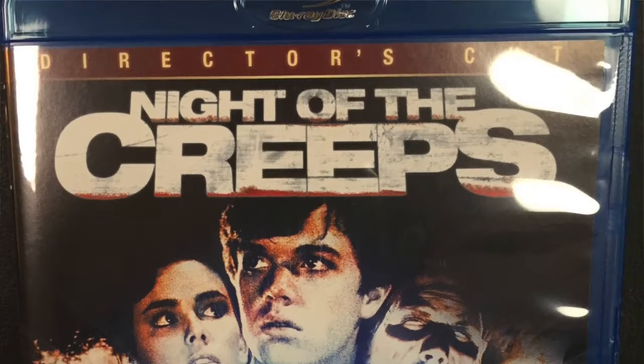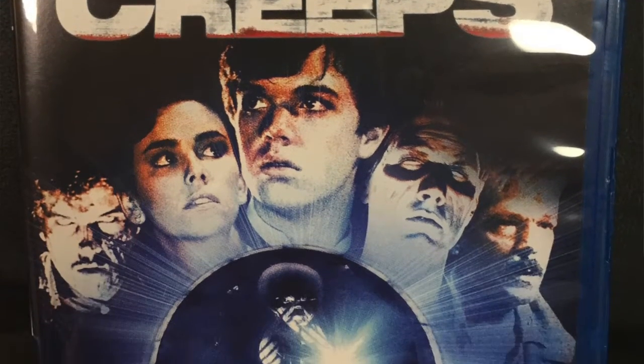This is one of those excellent horror movies from the 1980s. It's about an alien experiment that goes awry and crashes into planet Earth in 1959, infecting a young college student. Then in 1986 his cryogenically frozen body is thawed out by a couple of fraternity pledges, and then the college campus is overrun with these creeps who turn people into zombies. I like this movie for three reasons.